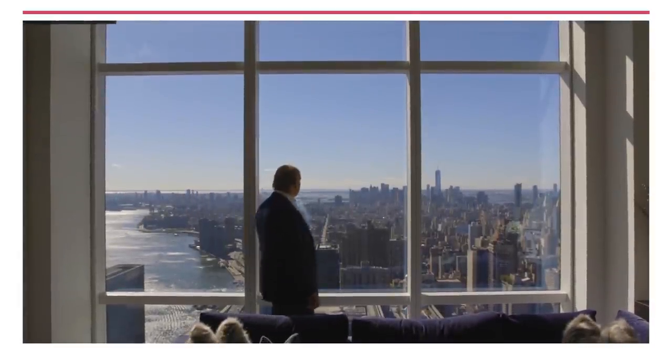This view is absolutely amazing. All the furniture is low profile so as not to compete with the view.